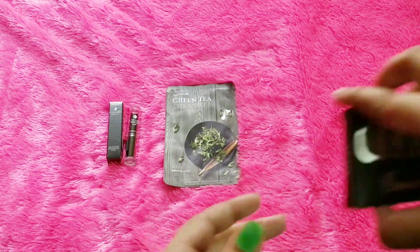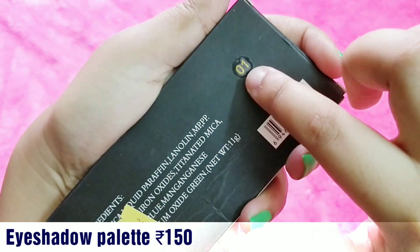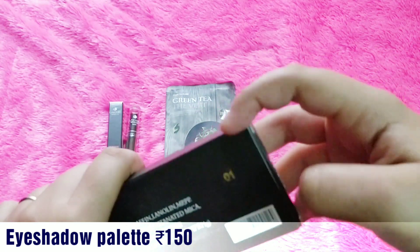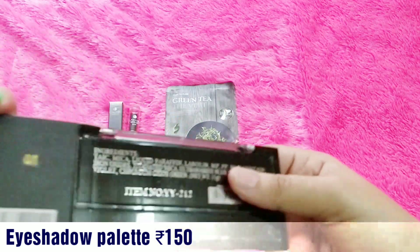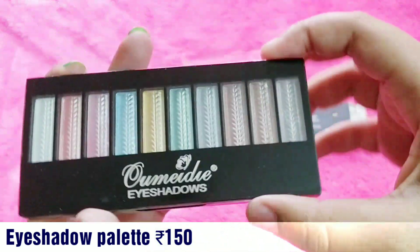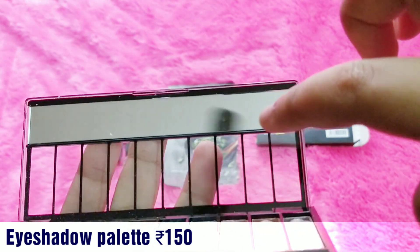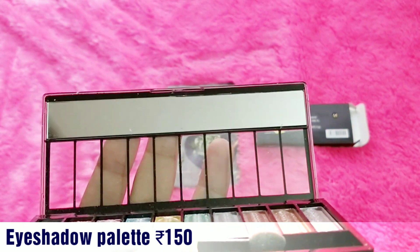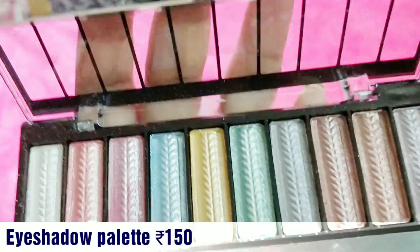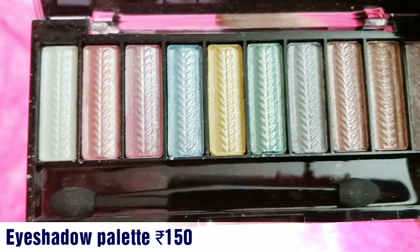The third product is an eyeshadow palette — palette number one. The ingredient list is mentioned, which is good since many brands skip that. This is how the palette looks: you can see the shades clearly, and there's a mirror inside that's wide enough for your eyes but also lets you see the colors.